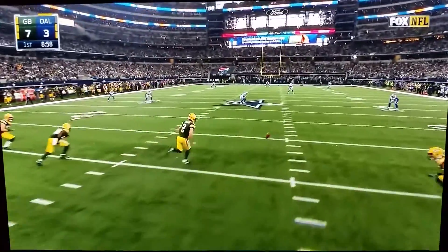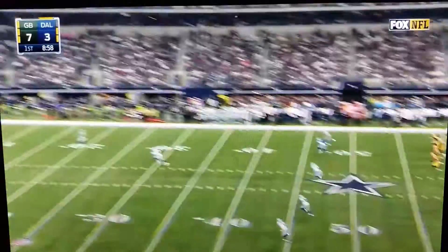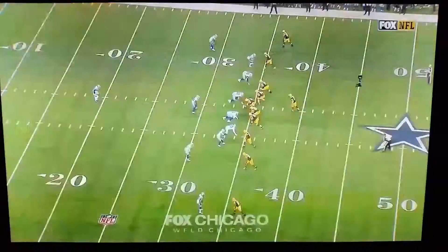I know it's early, but the Green Bay Packers really just traded a field goal for a touchdown. Richard Rodgers.